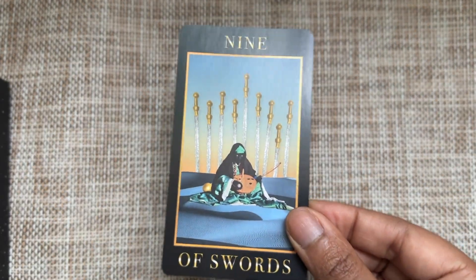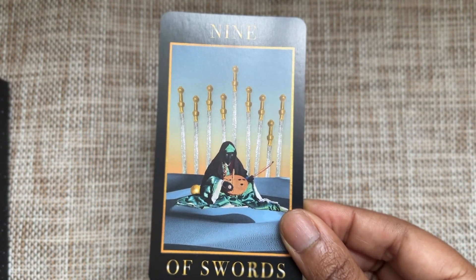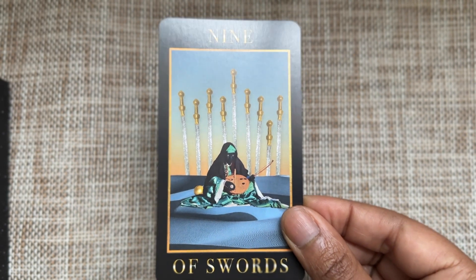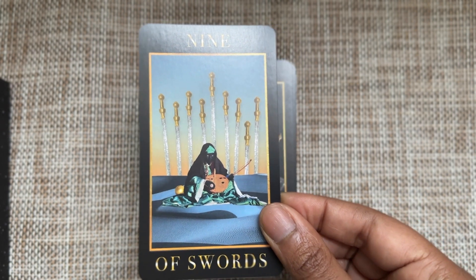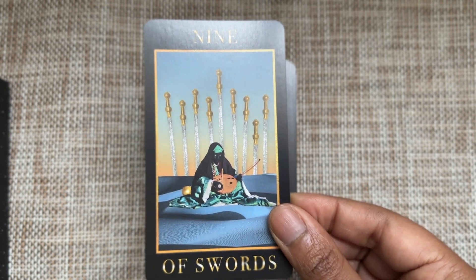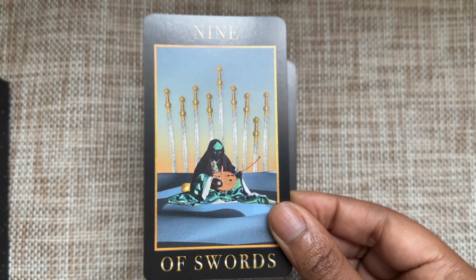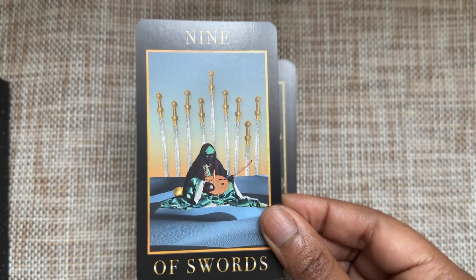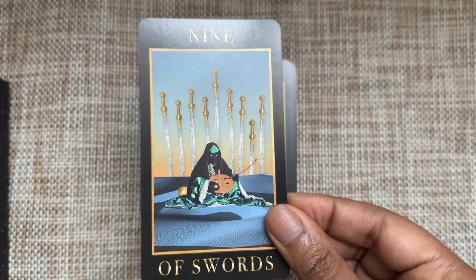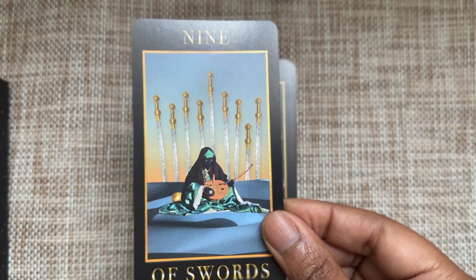Nine of Swords — I'm a bit confused, but there's a shadowy figure who looks like they're playing an instrument, and there are these shiny swords in the background hovering over them. If you've ever had anxiety or live with an anxiety disorder, this is what living every day is like: you're doing the work, living your life, but over your head there's always some matter of stress, some worry, things keeping you up at night.